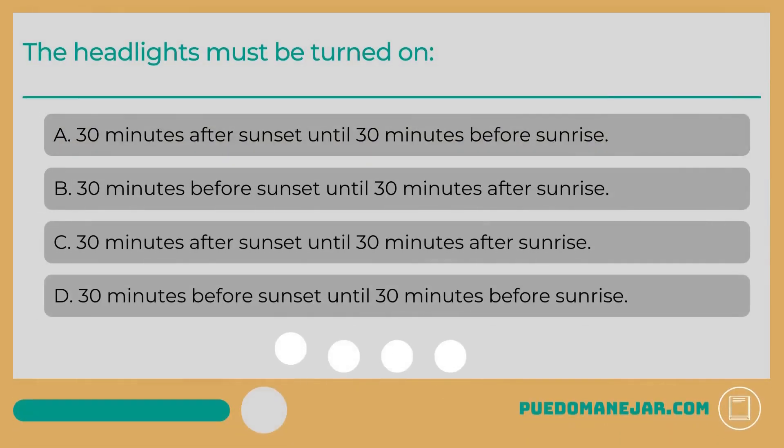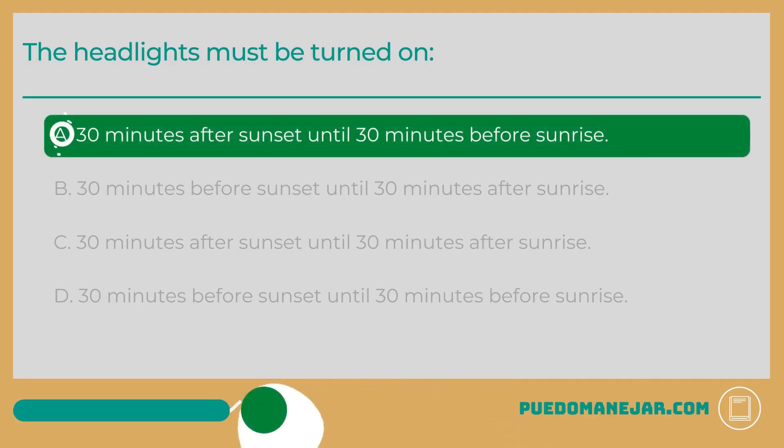The headlights must be turned on: A. 30 minutes after sunset until 30 minutes before sunrise. B. 30 minutes before sunset until 30 minutes after sunrise. C. 30 minutes after sunset until 30 minutes after sunrise. D. 30 minutes before sunset until 30 minutes before sunrise. The correct answer is A: 30 minutes after sunset until 30 minutes before sunrise.